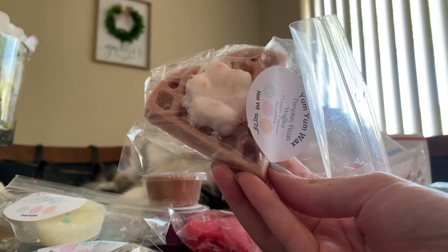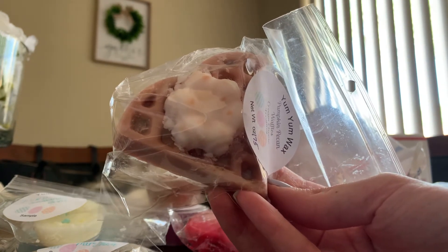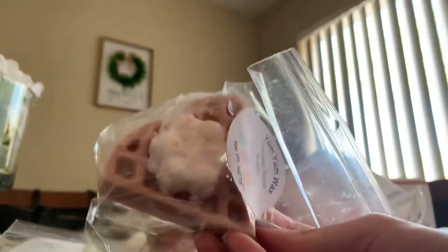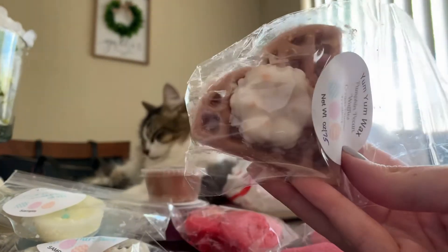I got a little heart-shaped waffle and this is pumpkin pecan waffles cream cheese frosting. This is 1.75 ounces. So I get the waffles and I get the cream cheese frosting. That one's pretty good — I get just about everything that it says it is. That's really cute.